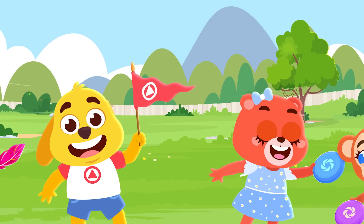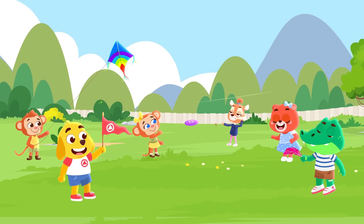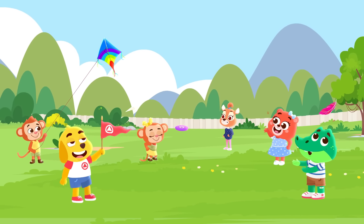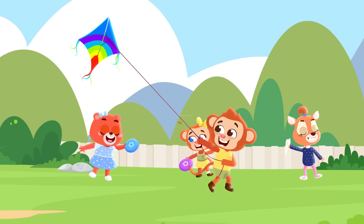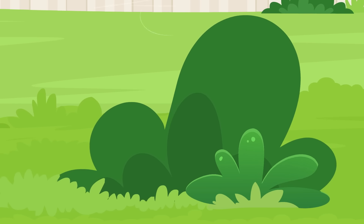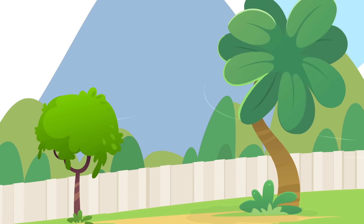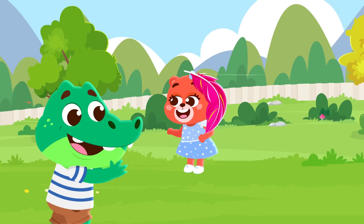On a windy, windy day, on a windy, windy day, it's fun to be out and about and play on a windy day! Watch things flutter, float and fly, up, up away, high in the sky. Look at the leaves dancing in the breeze, look at the happy swaying trees — it's fun to be out and about and play on a windy day!